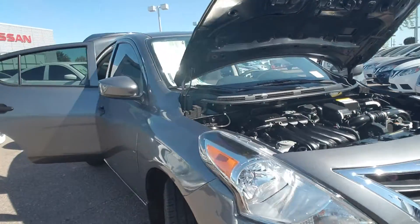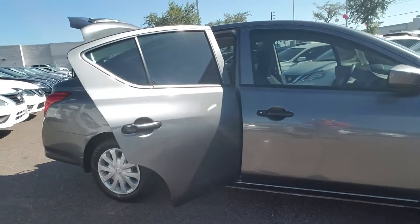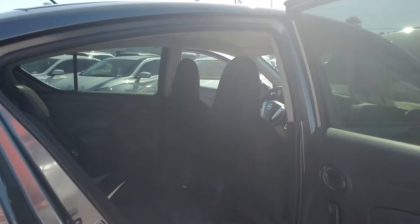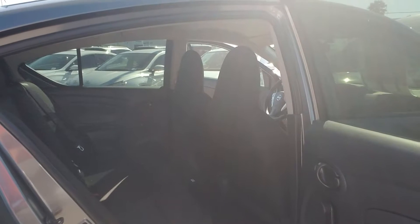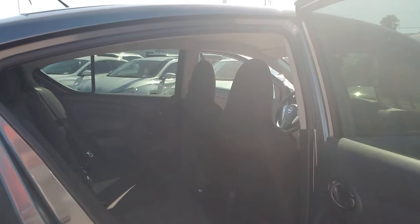As we walk around the side here, you'll notice this car is actually very deceiving as far as its size is concerned on the inside, because I'm not a little guy. I stand almost six foot tall, weigh about 250 pounds, and I can get in and out very easily in the back seat of this car without my knees touching the seat.